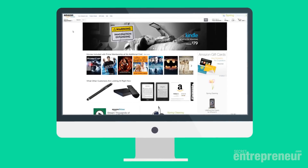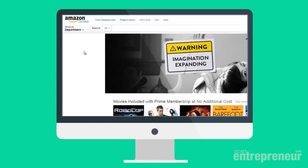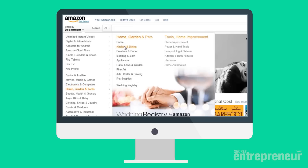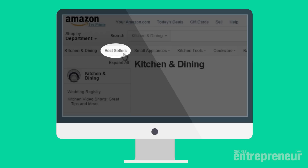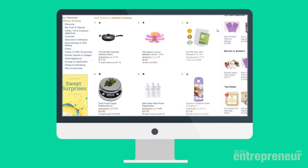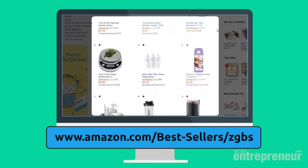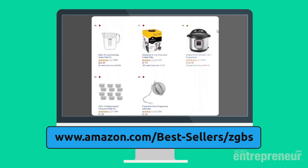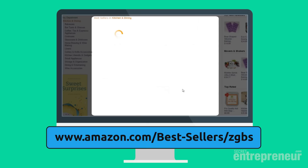Amazon helps us here by literally telling you the best selling products. Simply go to Amazon, click on any category, then click the best sellers link and you'll see the best selling products for that category listed in order of which is selling the most products and making the most amount of money. Want an even quicker way? Just type the link on the screen to go directly to a list of all the best selling products for every single category.